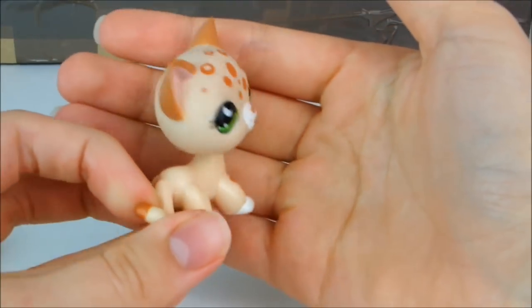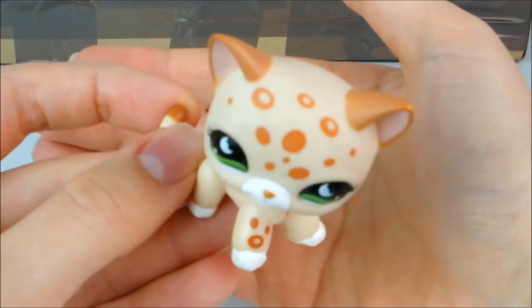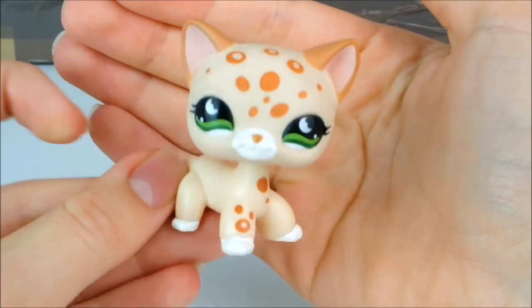It looks like a little leopard to me. It's in the short hair cat mould, but it's also a wild cat, which is pretty cool. I really love the colours of this one, and it's also in mint condition. Isn't she pretty?